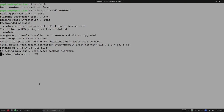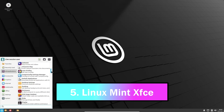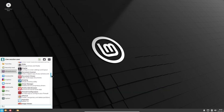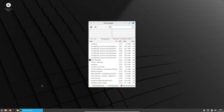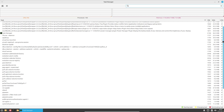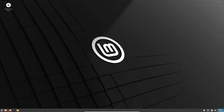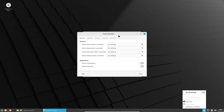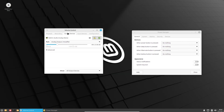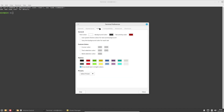Last but not least, we have Linux Mint XFCE — the friendly neighbor of Linux distros, welcoming and familiar, especially for Windows switchers. The XFCE edition is lighter than its Cinnamon sibling, making it great for older PCs. It's polished, comes with a solid set of apps, and sits on Ubuntu LTS for long-term support and awesome hardware compatibility.